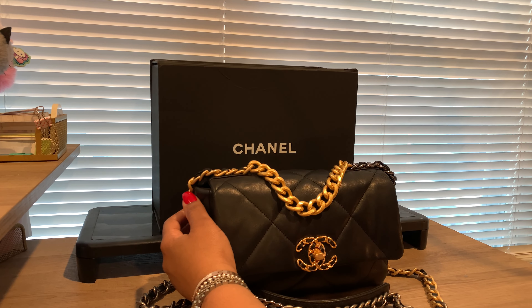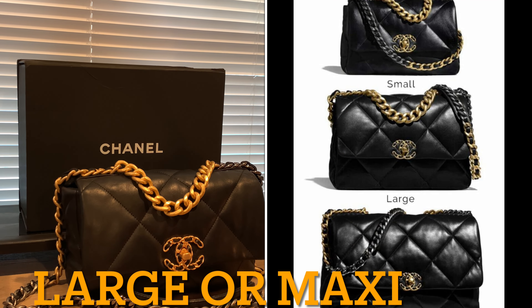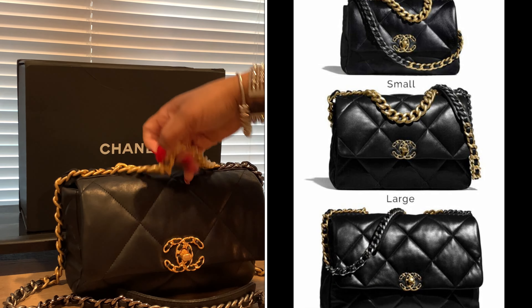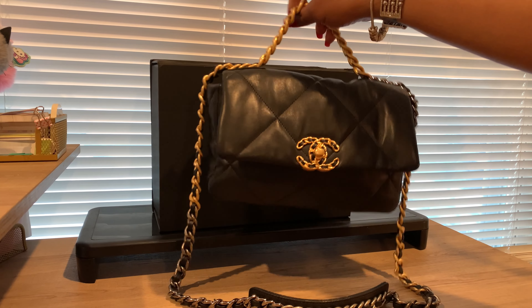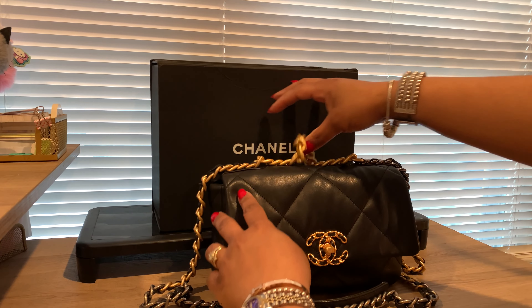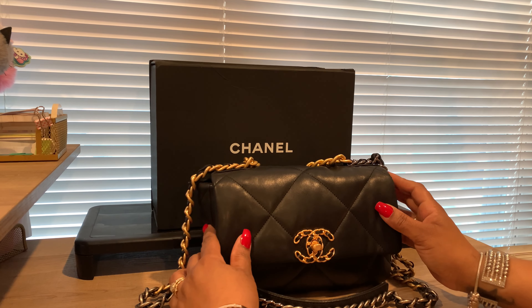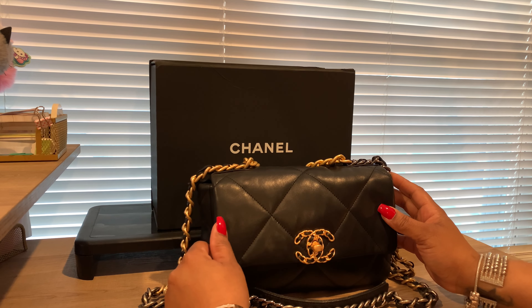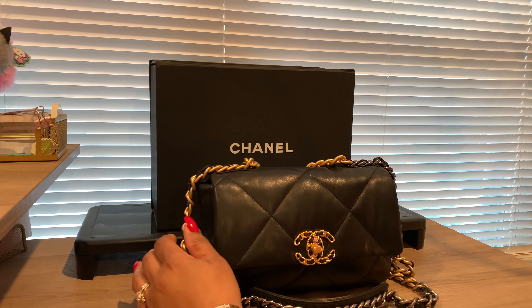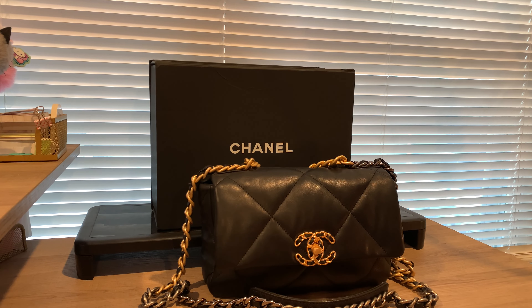This is a Chanel 19 in the small. I thought this was a nice size for everyday casual carry — not too big, not too small. Cute for dinner dates, a day in the office, running out to brunch with the girls. Dress it up, dress it down — this is that bag.